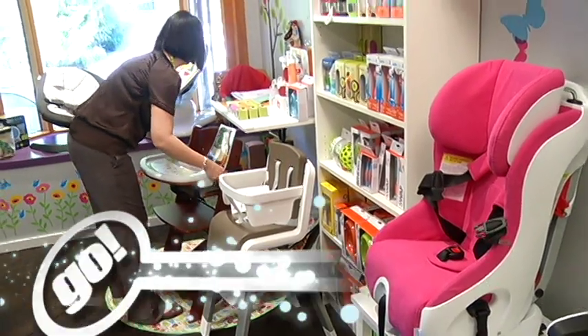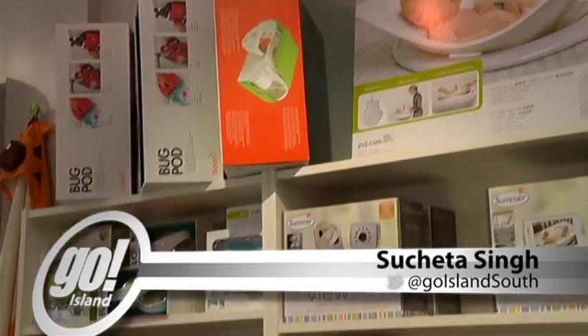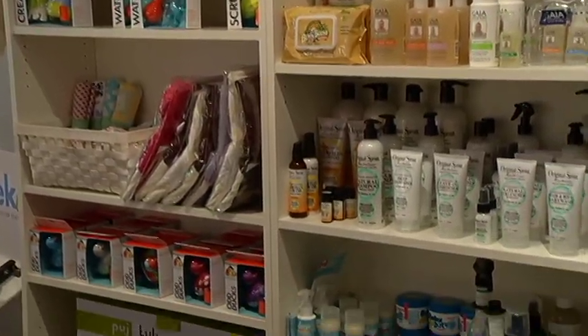For the moms and dads out there looking to upgrade their baby and toddler gadgets, we've got some ideas for you. I really believe that as parents it's so important for us to think twice, buy once. So get out there, see what's available, see what fits your family.